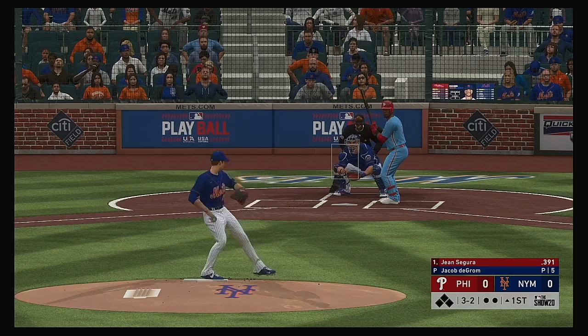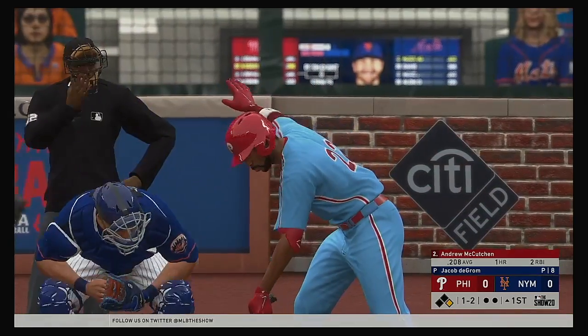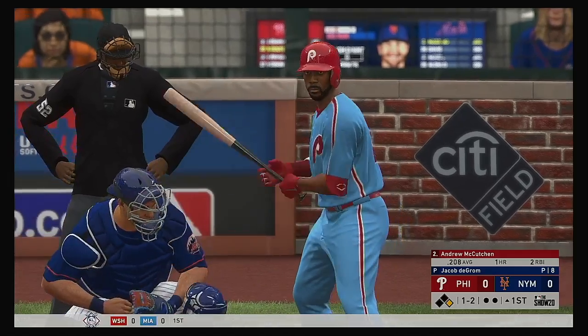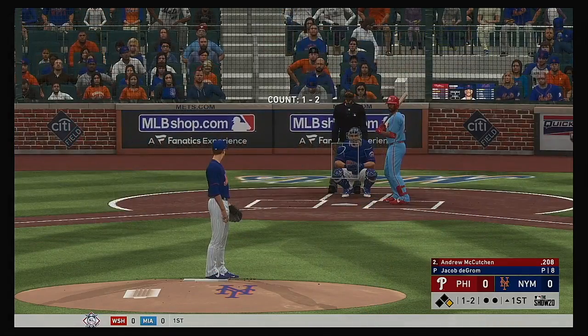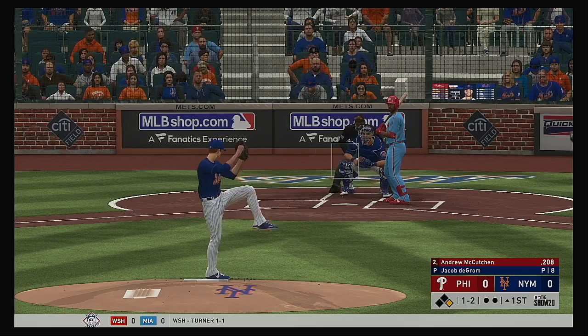The 3-2 pitch, and that misses ball four. So a good battle to begin the ball game today, but the leadoff man will reach first anyway. Here's Andrew McCutcheon now. He's hitless in the first two games of the series, 0 for 8.